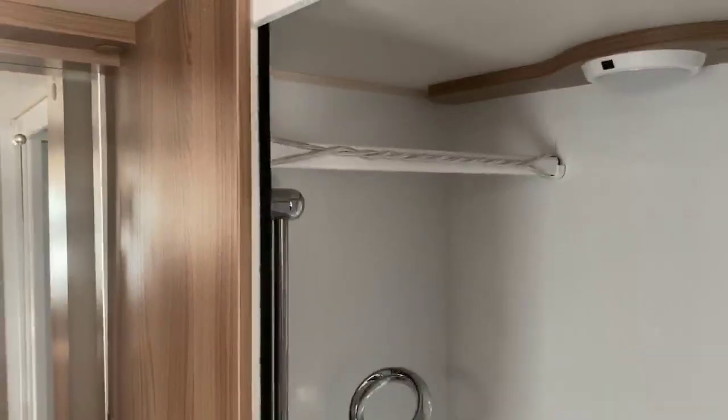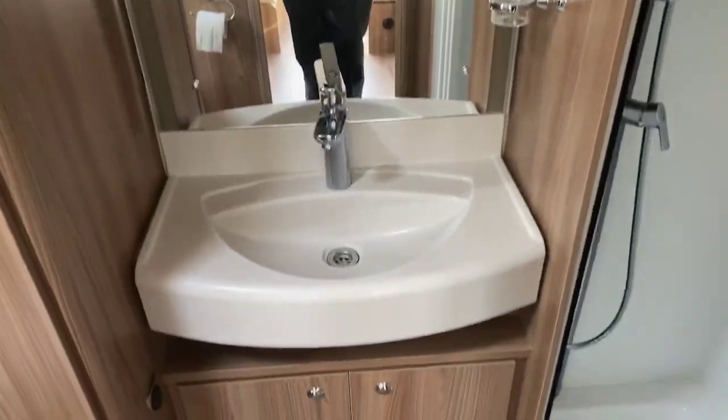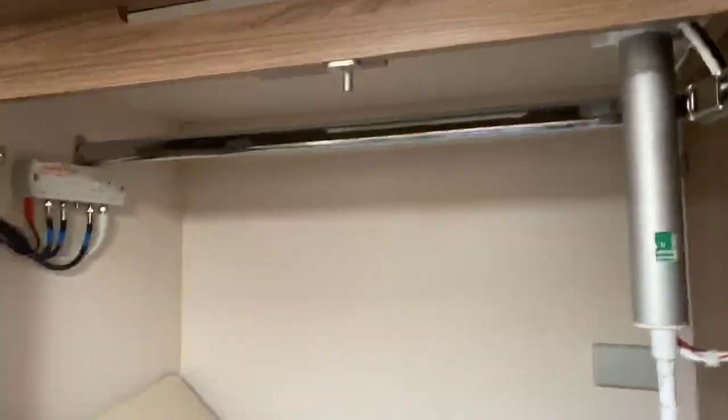Stepping inside the rear, you've got an extremely spacious individual shower cubicle with a water saving shower head and also a hanging rail should that be a consideration. You have an illuminated washroom mirror located above a large sink with further storage underneath. Located here you've got your Vision Plus box with your multi-directional aerial and also a hanging rail and plenty of storage again located in the bathroom.